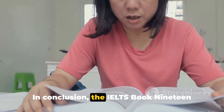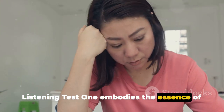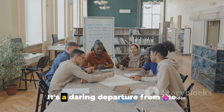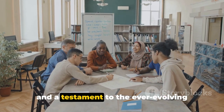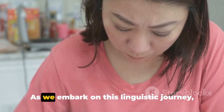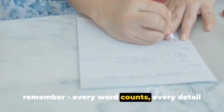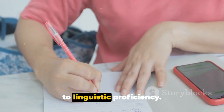In conclusion, the IELTS Book 19 Listening Test 1 embodies the essence of IELTS — a comprehensive assessment of one's English language skills. It's a daring departure from the conventional, a challenge that inspires, and a testament to the ever-evolving nature of the English language. As we embark on this linguistic journey, remember: every word counts, every detail matters, and every second is a step closer to linguistic proficiency.